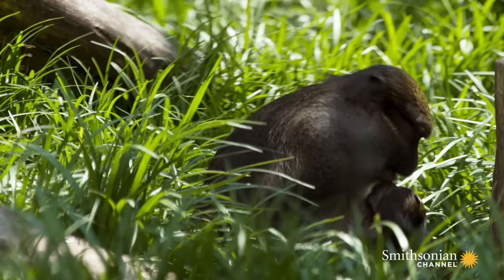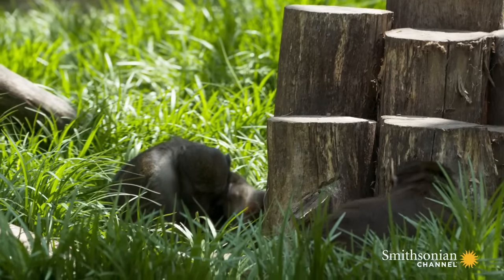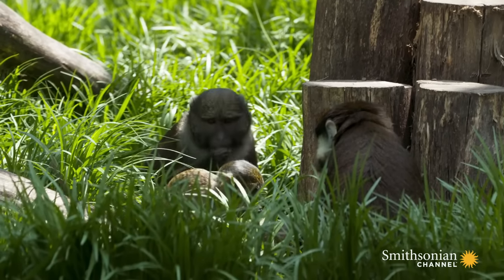Slowly over time, Layla is releasing the reins, and Zawadi is actually also becoming more and more curious about her environment. It's just great fun to watch her grow up.